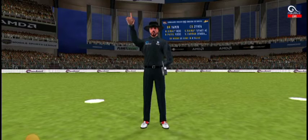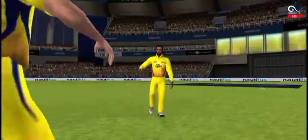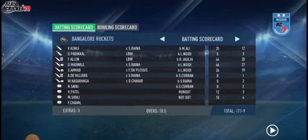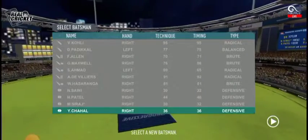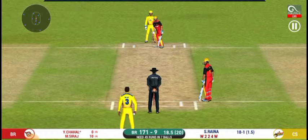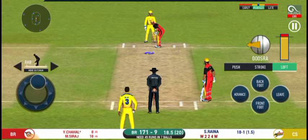Chance of a run-out and that looks very close. He is taking a long walk towards the pavilion. That was such a waste of a wicket.